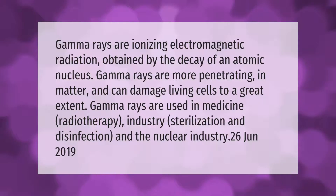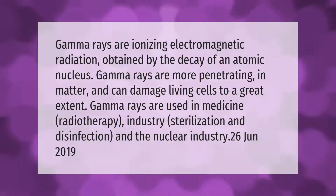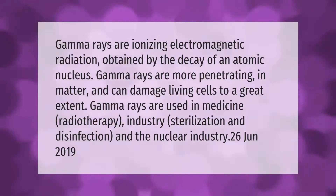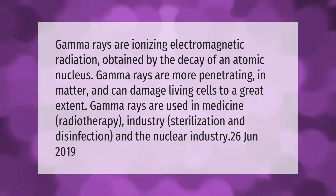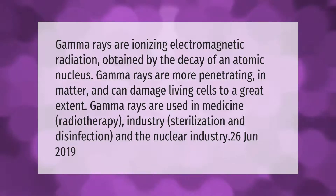Gamma rays are ionizing electromagnetic radiation obtained by the decay of an atomic nucleus. Gamma rays are more penetrating in matter and can damage living cells to a great extent. Gamma rays are used in medicine, radiotherapy, industry, sterilization, disinfection, and the nuclear industry.